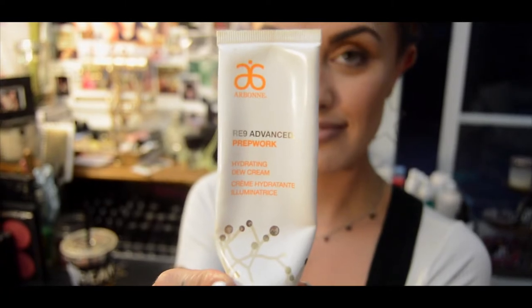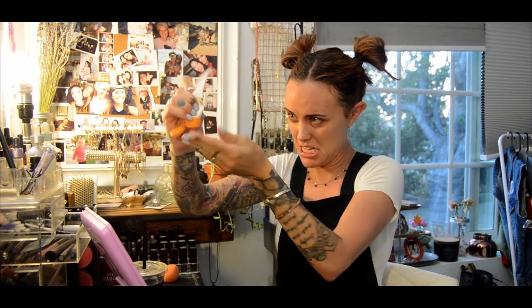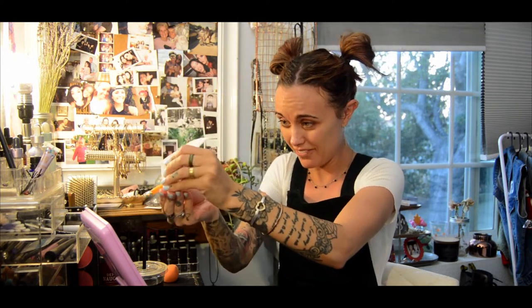RE9 prep work hydrating cream — this is actually my favorite product. The reason being it actually gives anybody that has dry or oily skin kind of like a drink of water, so it's gonna give you that optimal amount of hydration, but it's a matte finish, so you're not gonna be sticky, oily, or greasy. And it's almost gone, so I'm really sad I didn't realize how little of that was left.